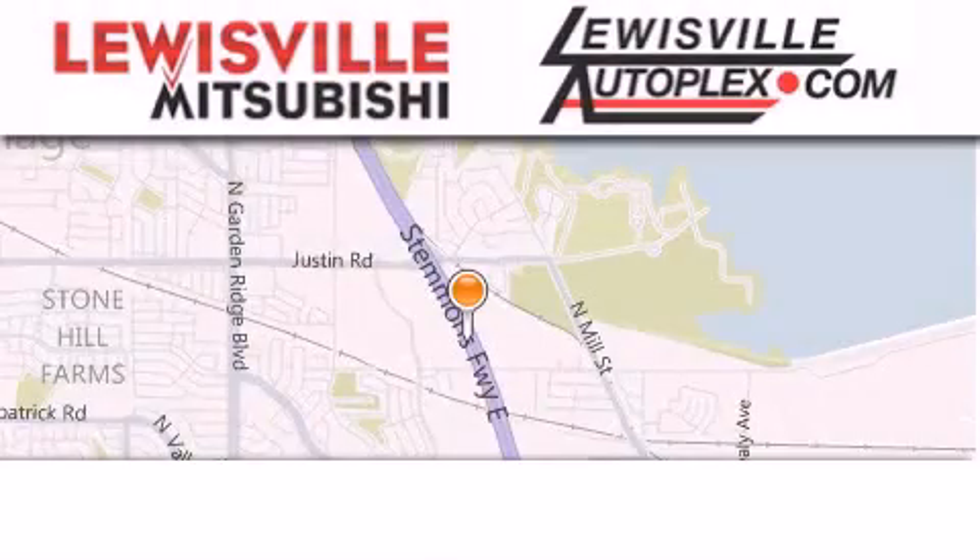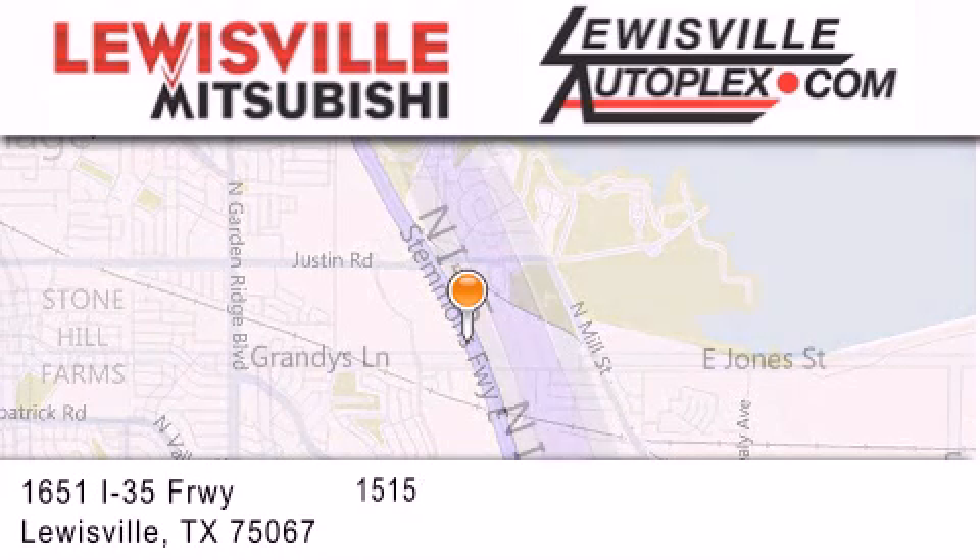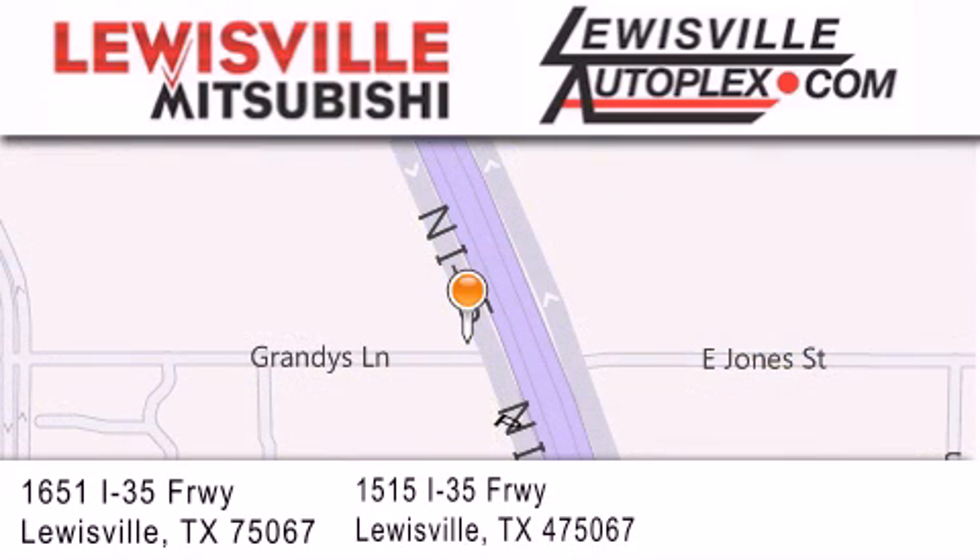Thank you for considering Louisville Mitsubishi and Louisville Autoplex for your next new or pre-owned vehicle. If you have any questions, please visit our websites, give us a call, or stop by one of our dealerships. We are conveniently located in Louisville on Interstate 35 between Corporate and Business 1-21.